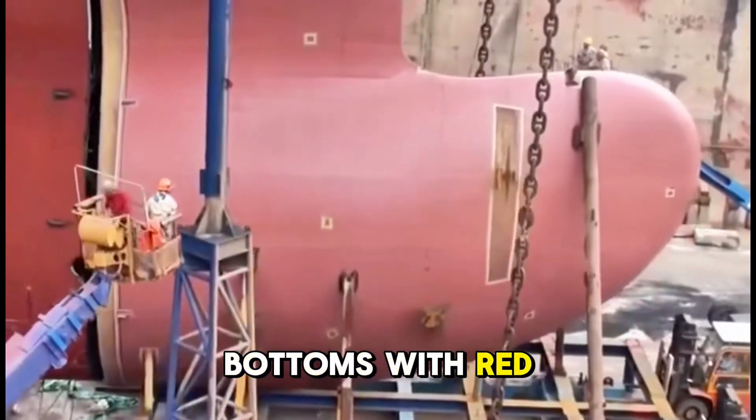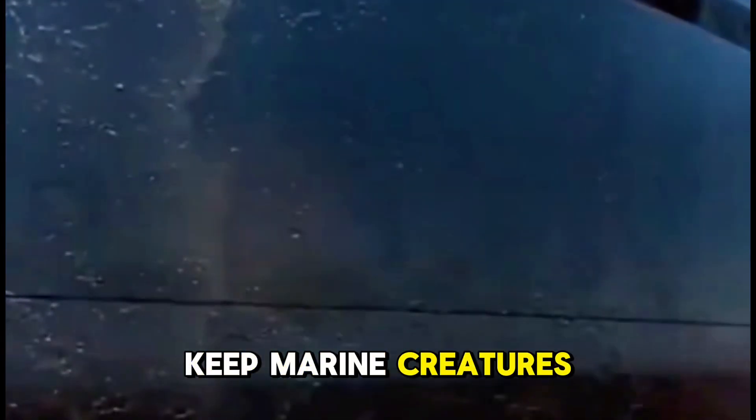They paint the bottoms red because this red color contains copper, and the name of the paint is copper-based biocide, which helps to keep marine creatures away.